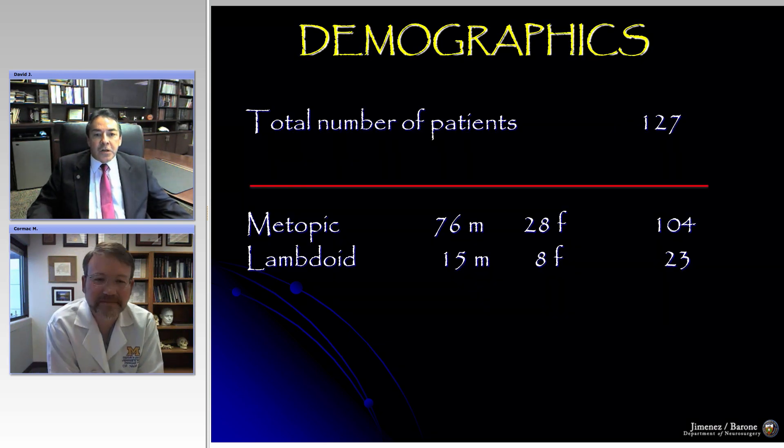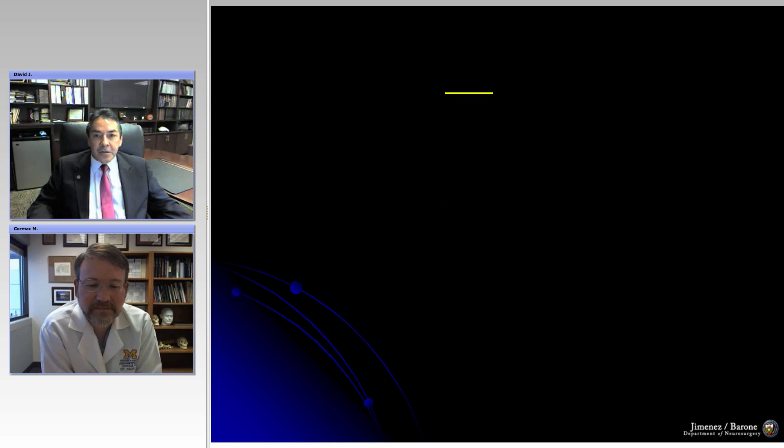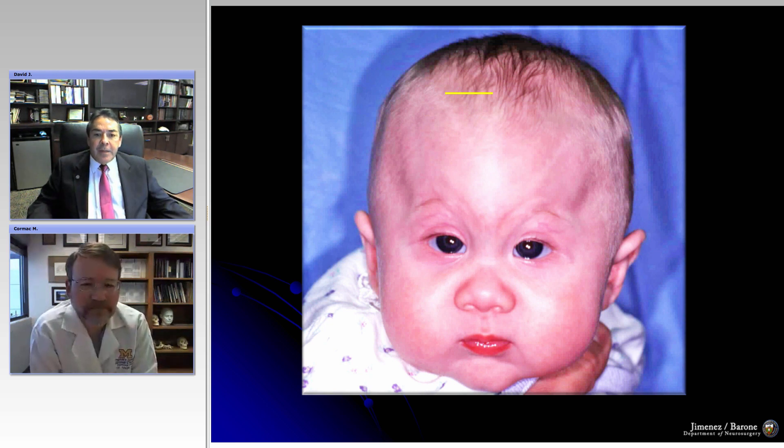I'll concentrate on some of the results. We've operated on a total of 127 metopic synostosis cases so far — a pretty good number of patients over the past 17 years. As you can see here, these patients typically do have severe trigonocephaly. I want to make the point that we do not operate on metopic ridges.